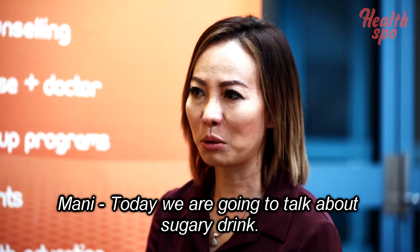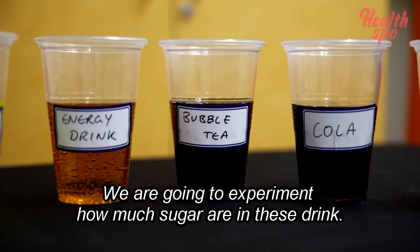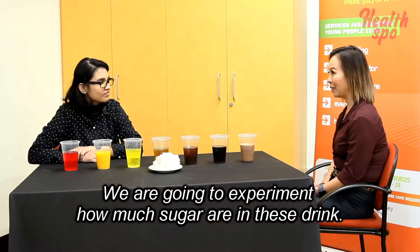Today we are going to talk about sugary drinks. We are going to experiment to find out how much sugar is in these drinks.